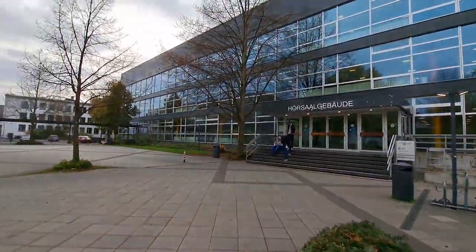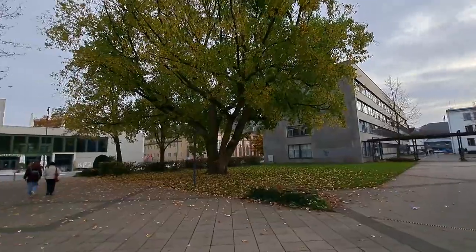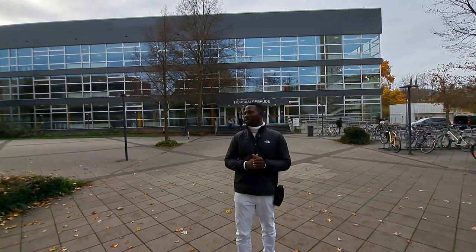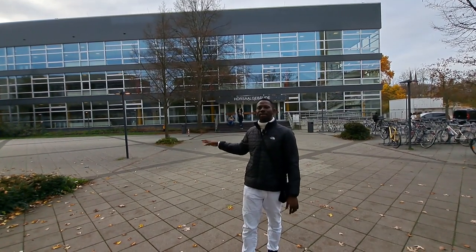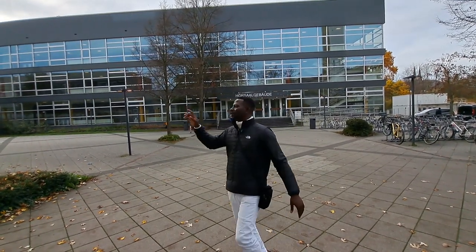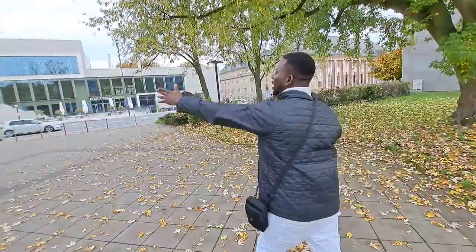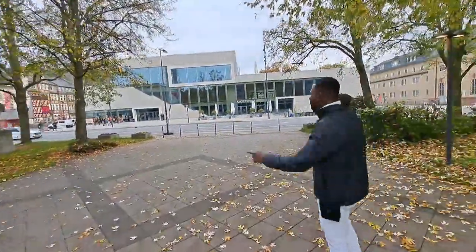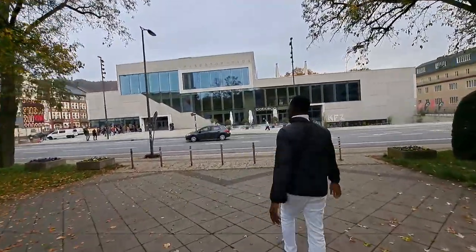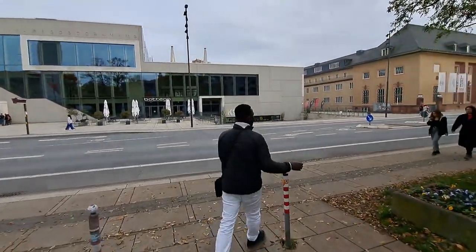This is Hausa Gabudan, the lecture venue of Philips University — this is the major building. In this building behind me, most masters and undergraduate students have their major lectures. It's called Hausa Gabudan. Over here is the main building of Philips University, and this place here is called Erwin Piscator House, which is known for theater and cinematic experiences in Marburg.